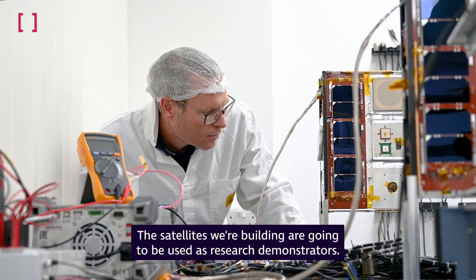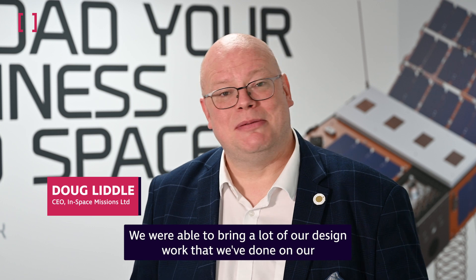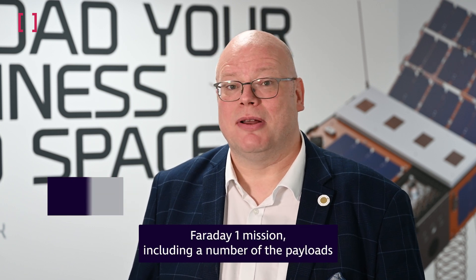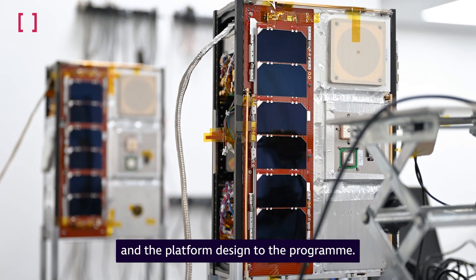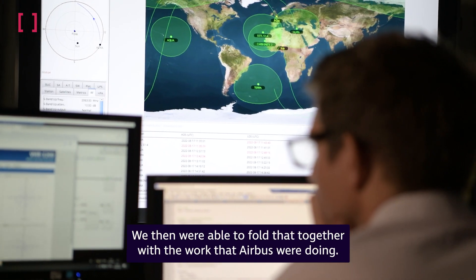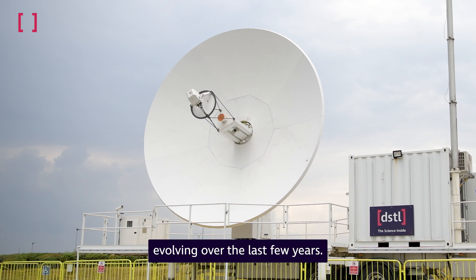The satellites we're building are going to be used as research demonstrators. We were able to bring a lot of our design work from our Faraday One mission, including a number of the payloads and the platform design, to the program. We then folded that together with the work that Airbus were doing and with a lot of the requirements that DSTL has been evolving over the last few years.